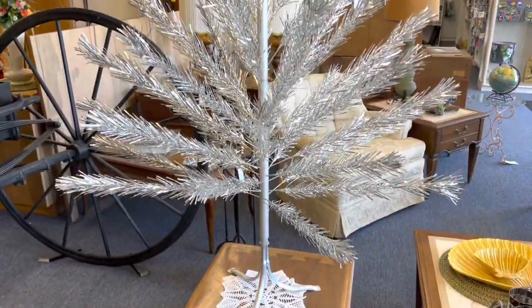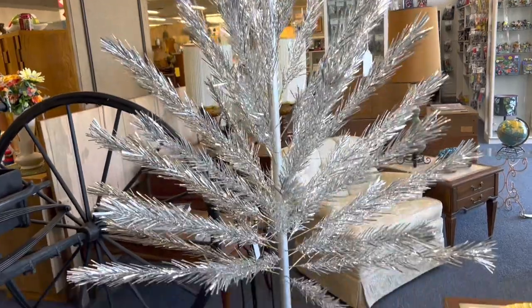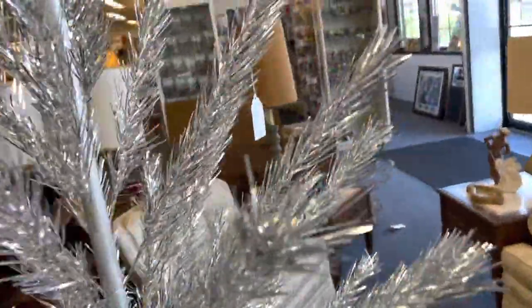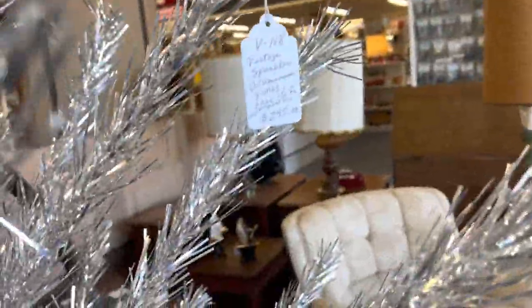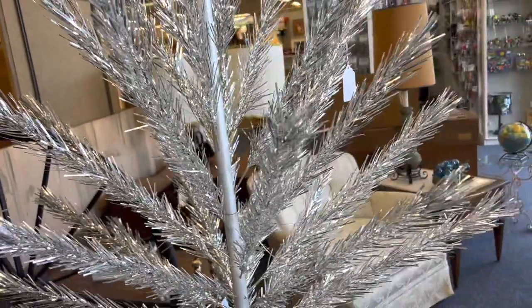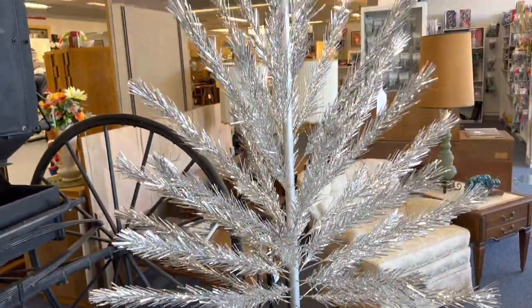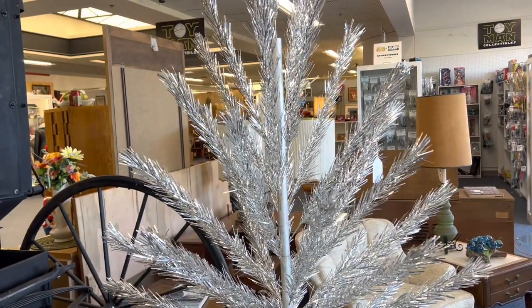Here is a beautiful six-foot aluminum Christmas tree with its original box. It's really not bad for a six-foot — it's $295 — but a little too much for resale. Still really fun to find. Hopefully we'll find one today that I can buy; let's make that our goal.